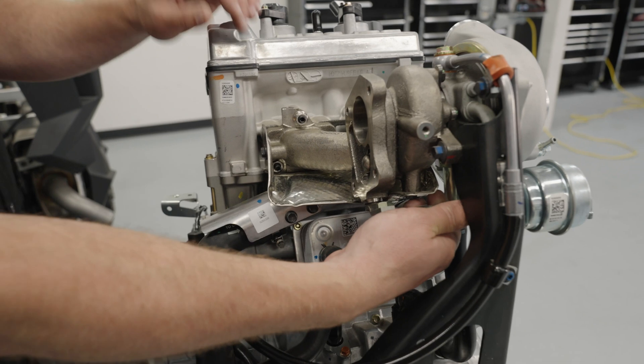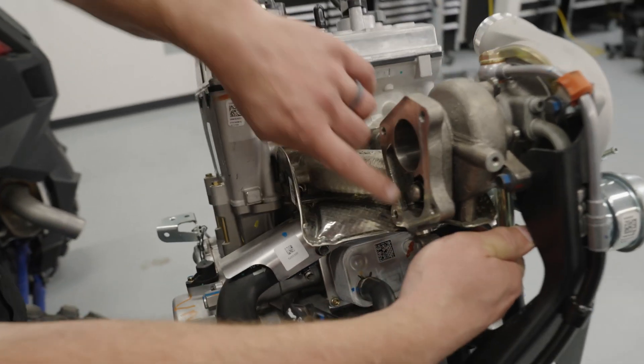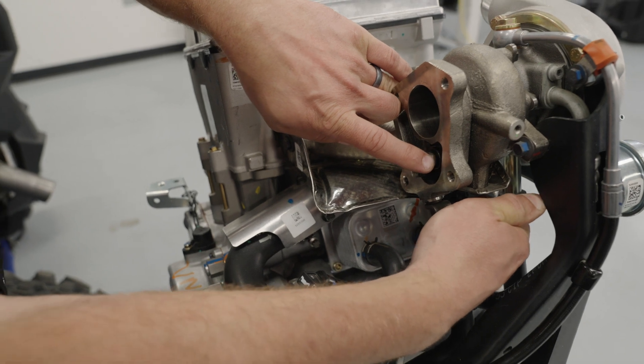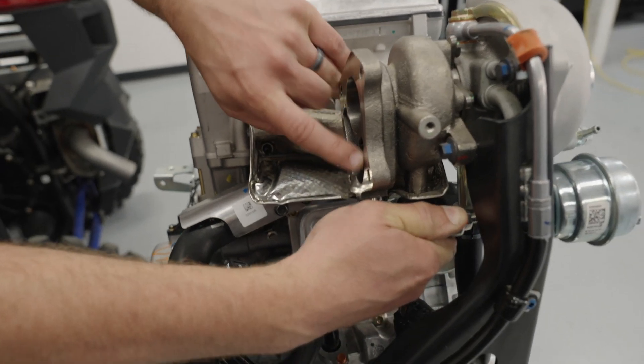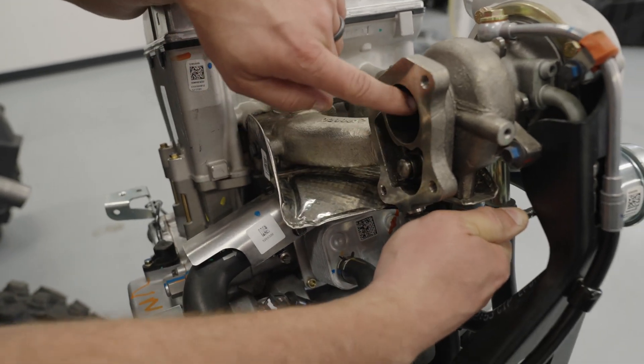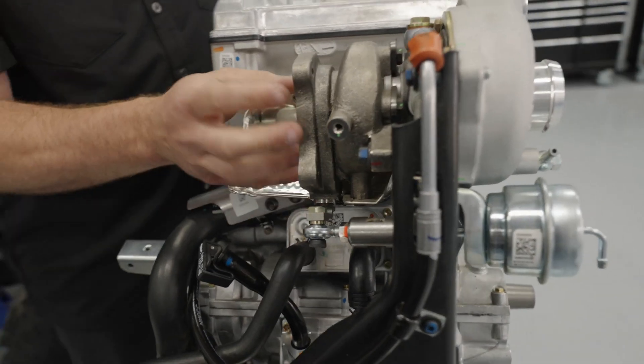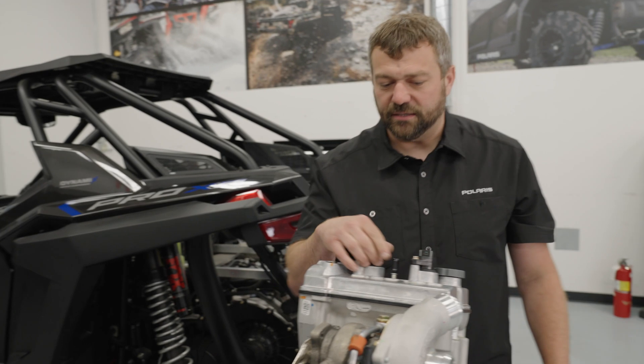One of the cool things that people don't usually see is this rod that actuates — and you can see it's actually moving inside the turbo. This is what regulates the boost pressure you're going to build inside this thing, by allowing exhaust gas to flow out in this chamber and area. As that moves, it's basically adjusting the boost pressure that's going back into the motor.